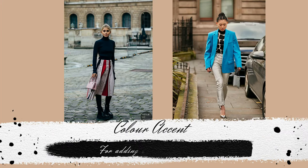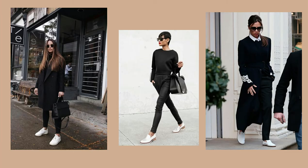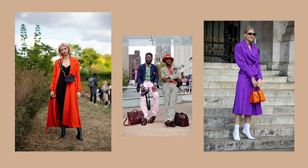Color accents can change the overall mood of a look. They don't have to be necessarily vibrant. For example, you can make a total black outfit 100% cooler if you swap the black boots for white ones.